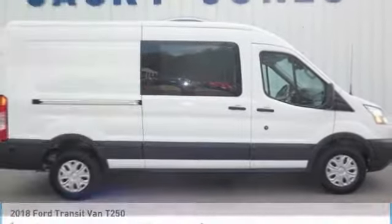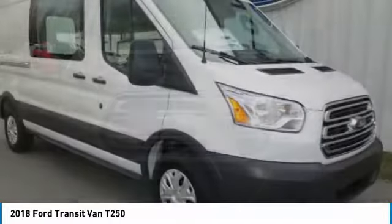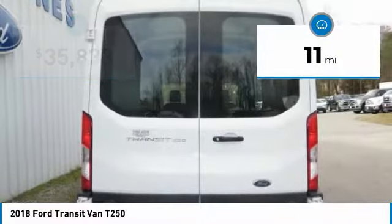Great vehicle. It's equipped with great features. You want to take this vehicle home? Make a great choice today. Visit the dealership today and see this vehicle firsthand. It is priced below $40,000 and has less than 100 miles.